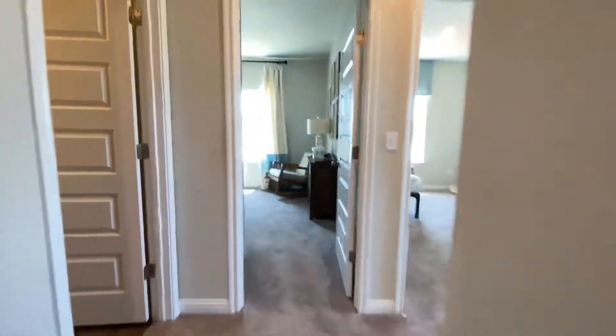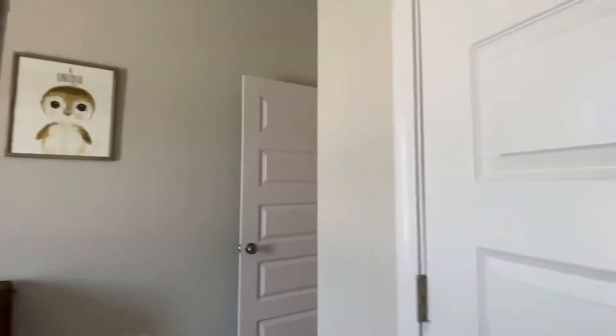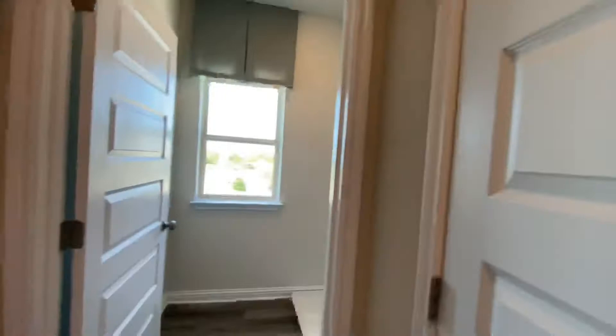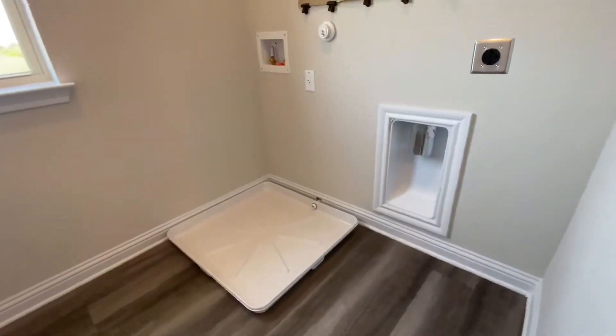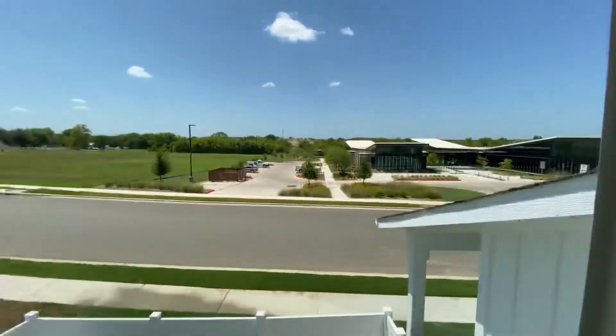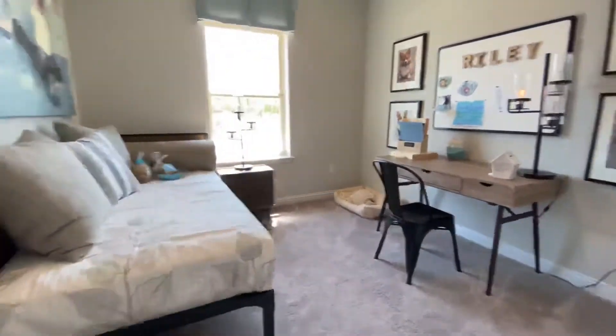On the other side of the home, bedroom number two with its closet. Bathroom for these two rooms over here. Pretty deep linen closet. A little bit more room in this laundry room — you can actually walk around in it. You've got a nice little window right here, and it appears to accommodate side-by-sides if you didn't want to do stackable.